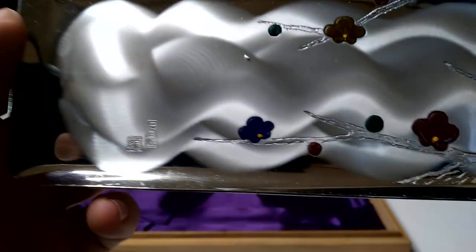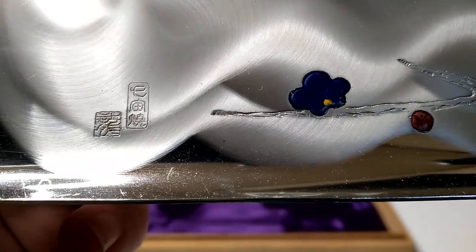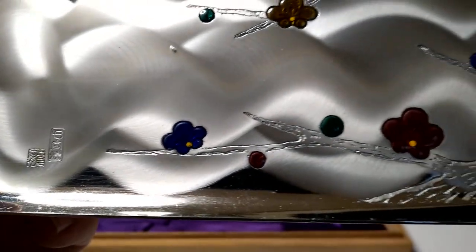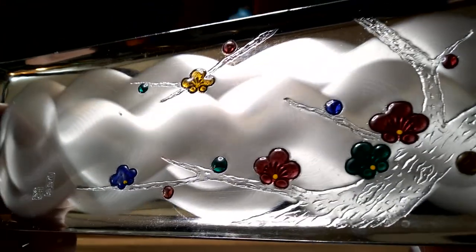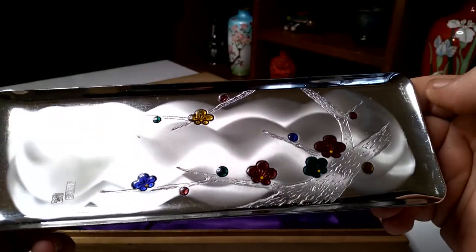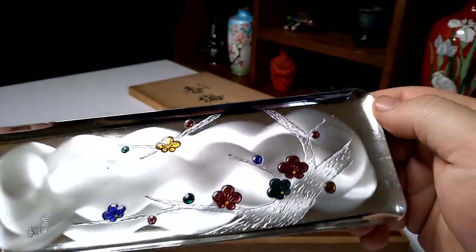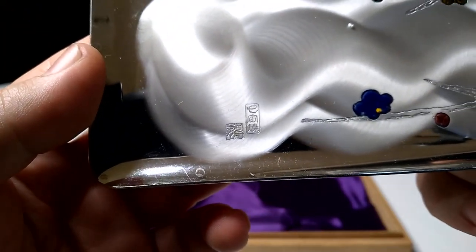I saw how shiny it was and then I saw these little Shippo flowers on it and I thought it was very handsome. That's just enamel on metal. The metal's engraved and then brushed, and I have to assume this is actually just stainless steel — I thought at first it might be silver, but I don't think that's the case. Unless those are actually silver hallmarks, but I sincerely doubt it.